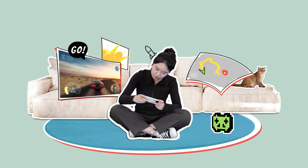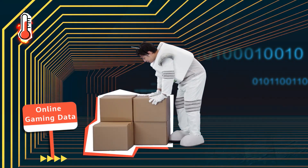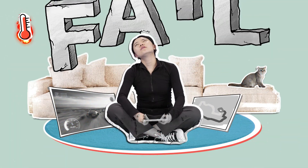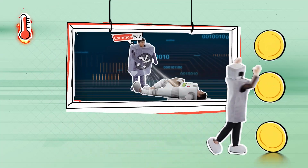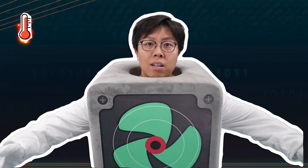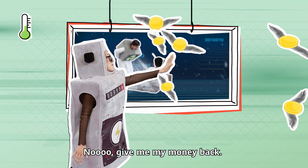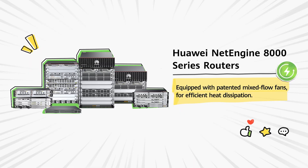Green Devices. Huawei NetEngine 8000 series routers are equipped with patented mixed-flow fans for efficient heat dissipation.